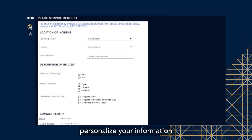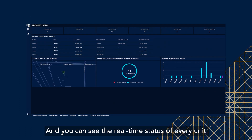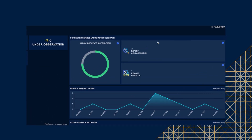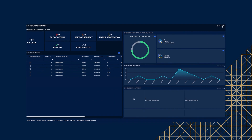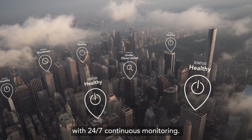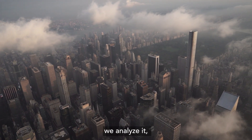From here, personalize your information all in one place, and you can see the real-time status of every unit quickly from a single map. And so can we, with 24/7 continuous monitoring. If we detect an issue, we analyze it, we take action.